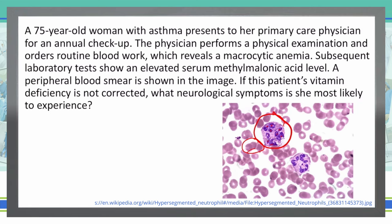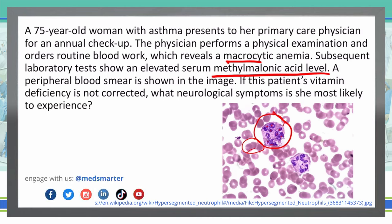What that tells me is we're talking about some sort of pathology that has to do with a megaloblastic anemia. We also see the patient has a macrocytic anemia, so we know macrocytic and megaloblastic anemias can go together. She has an elevated MMA or methylmalonic acid level. The most common vitamin deficiencies associated with elevated MMA alongside hypersegmented neutrophils are either B12 or folic acid. However, folic acid doesn't cause methylmalonic acid level elevations, so I'm going to rule out folic acid — this is probably a vitamin B12 issue.